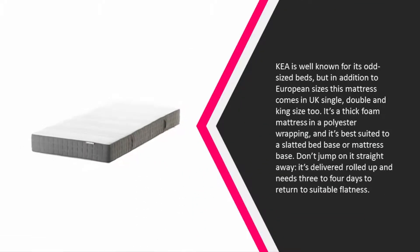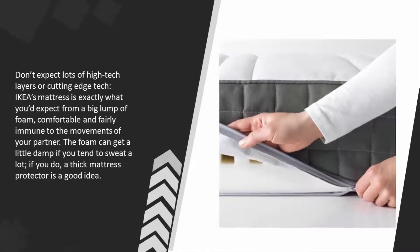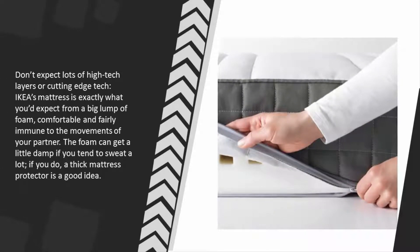comes in UK single, double, and king size too. It's a thick foam mattress with a polyester wrapping, and it's best suited to a slatted bed base or mattress base. Don't jump on it straightaway — it's delivered rolled up and needs three to four days to return to suitable flatness. Don't expect lots of high-tech layers or cutting-edge tech. IKEA's mattress is exactly what you'd expect from a big lump of foam: comfortable and fairly immune to the movements of your partner. The foam can get a little damp if you tend to sweat a lot.